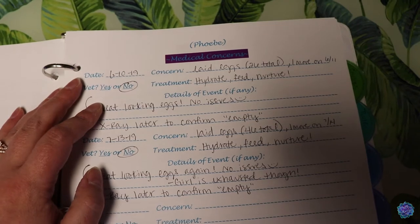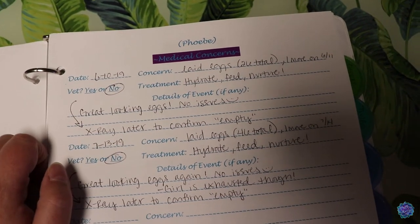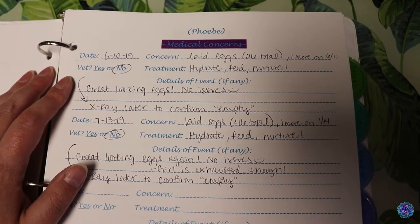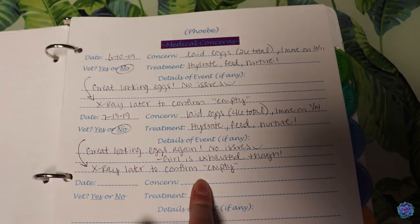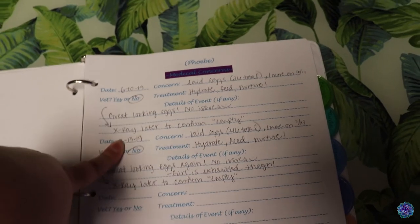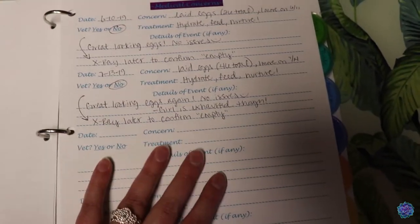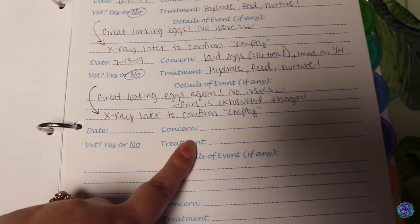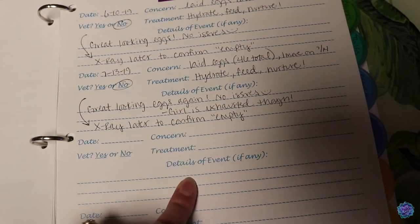Next page are medical concerns. As you can see, I've got two days here where she has laid eggs. Laying eggs is not a super medical concern, but I do like to write it down to keep track of it. Both of these times went excellently, no issues, so we did not have to go to the vet other than getting x-rays to make sure she was empty. If anything else happens — parasites or anything — I will write it down here. So I have the date, the concern, whether or not we went to the vet, treatment, and any other details.